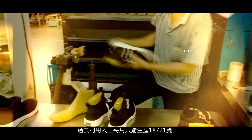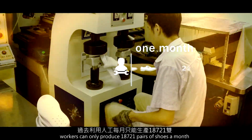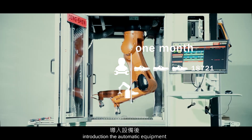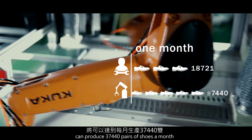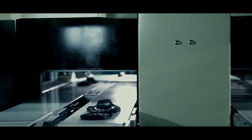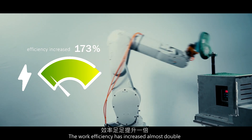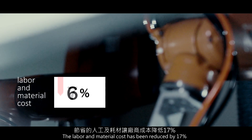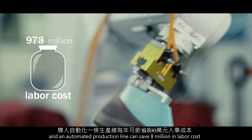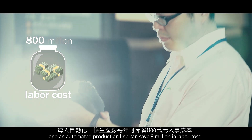In the past, workers could only produce 18,721 pairs of shoes a month. Introduction of automated equipment can produce up to 37,440 pairs a month. The work efficiency has increased almost double. The labour and material cost has been reduced by 17%, and an automated production line can save $8 million in labour cost.